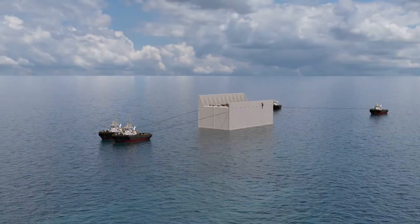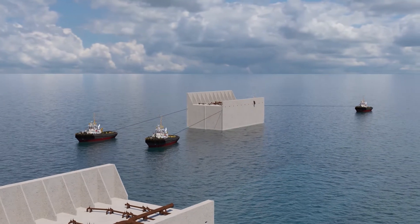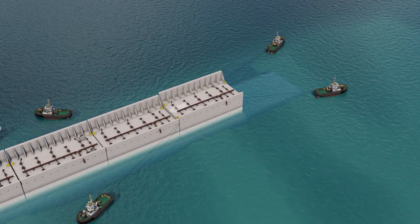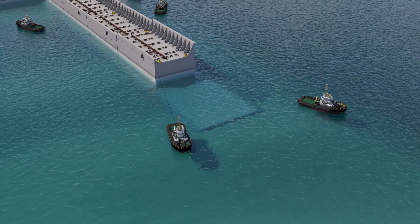The caisson installation then starts at the south side of the island. Four tugboats tow a caisson from North Seaport to the offshore location, where we position the caisson using pre-laid anchors and winches put on previously installed caissons.